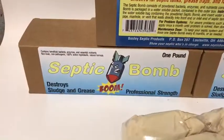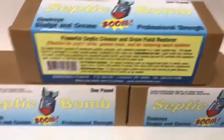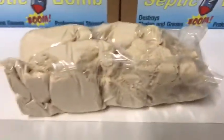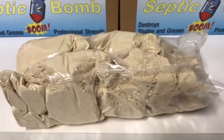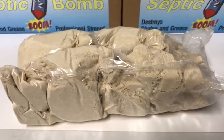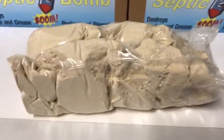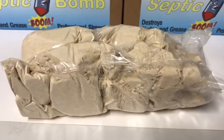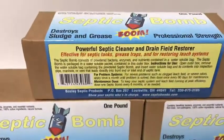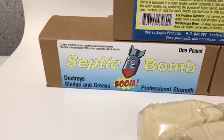You still should pump your septic every one to three years depending on how many people you have in the house. But this is a product that will clean up your leach bed. You can pump your septic tank as many times as you want, but unless you actually use a product that gets out into your leach bed, there's really no way to clean it outside of this or having the leach lines jetted. This is our product — it's called Septic Bomb. We think you should give it a try. It will add years of life to your septic system if properly used.